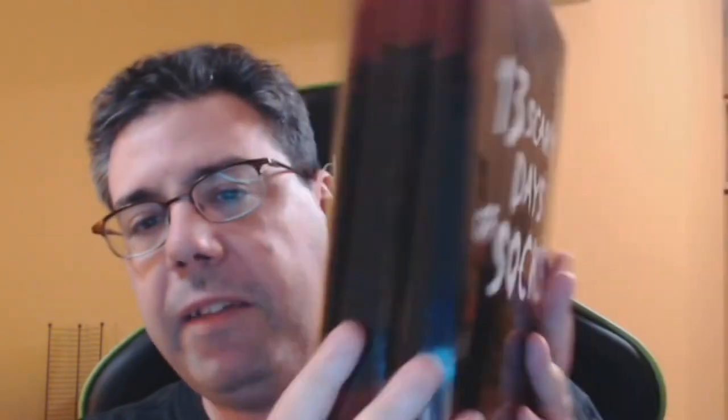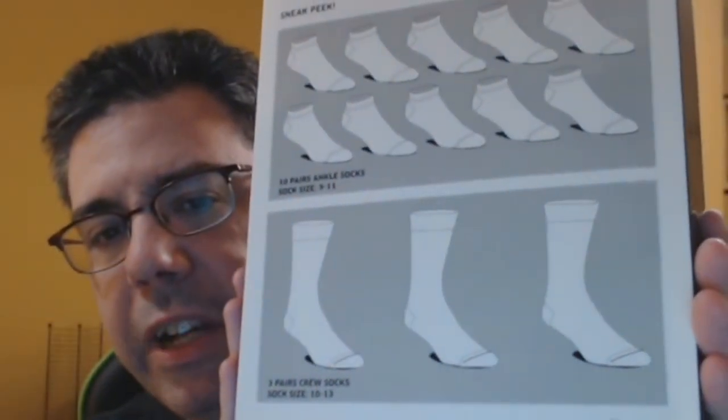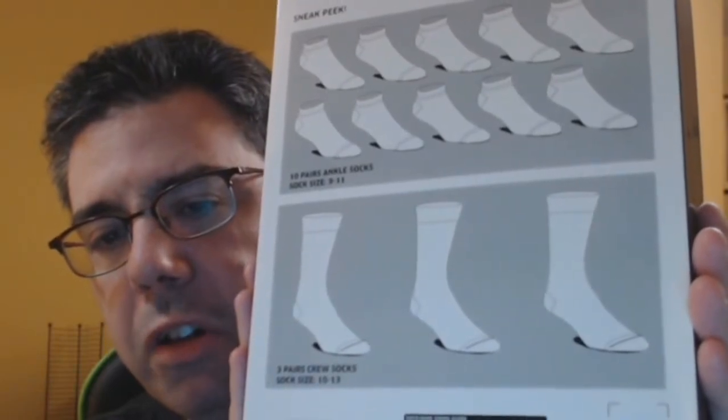I'm going to be doing a video every single day leading up to Halloween. It's going to replace all my other videos for that period, including the Funko Pop Battle Royal series — it's all going to be based on these 13 Scary Days of Socks. The packaging has a black and red scary motif on all sides. The back shows you'll get some ankle socks and some longer socks as well. The MSRP was $24.90 but I got it for half off at Hot Topic.